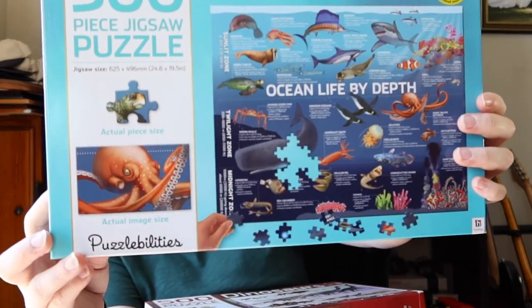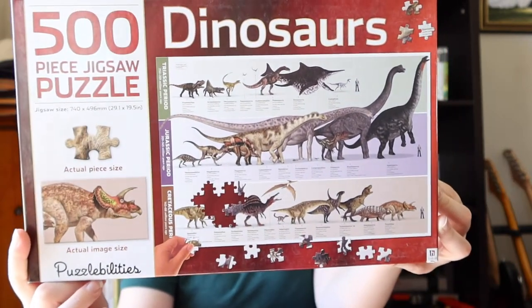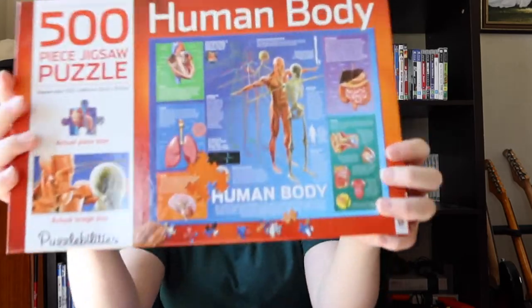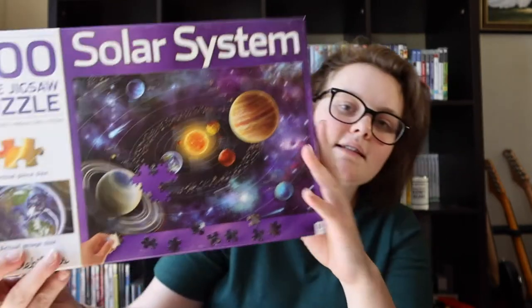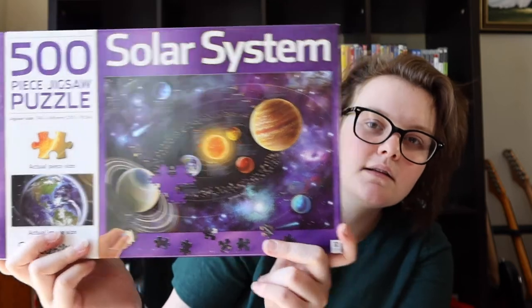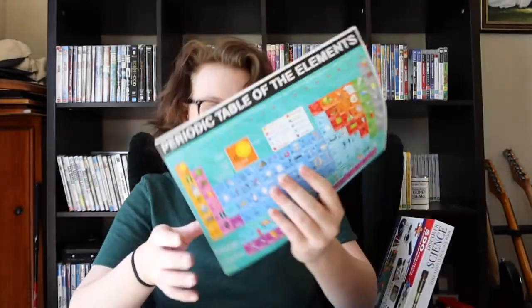I haven't done the ocean life one yet but it's very educational. Next is dinosaurs, which tells you all about different dinosaurs. These are all 500 pieces so they're not super difficult and don't take too long. You can learn something from them. Then human body — you can learn all about your insides. And the last one is the solar system; I love doing this one.